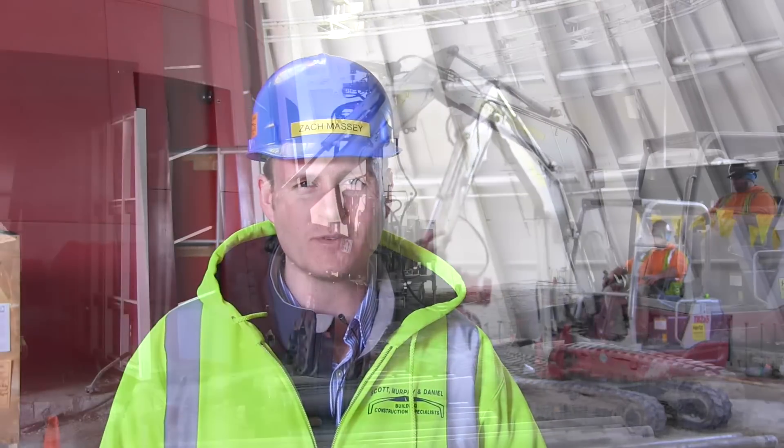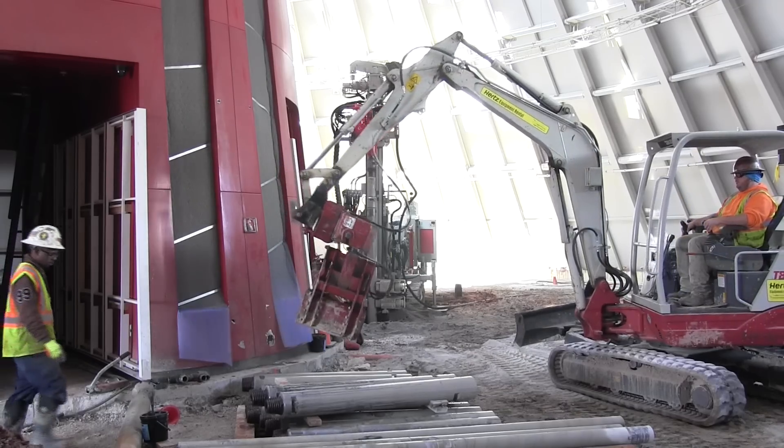We've got a third drill rig on its way to the site now. This third drill rig is going to help us do some drilling around the perimeter of the Sky Dome and some of the lower headroom conditions. We've got to get really close to the edge of the walls of the Sky Dome so we have a height restriction on the drill rig mast. So once that extra rig arrives, we'll be able to start working on the outside.